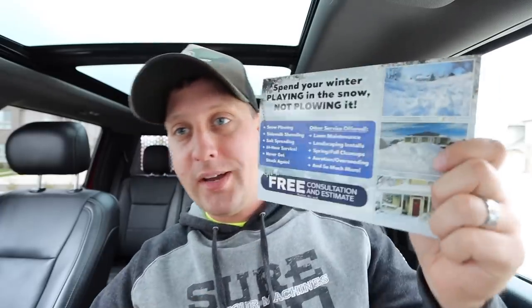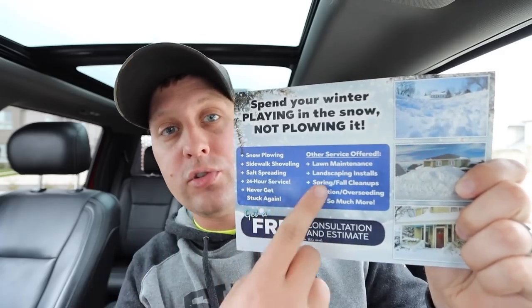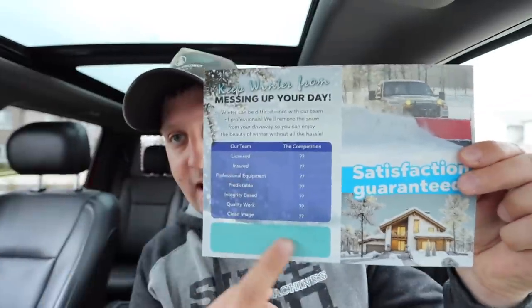And lastly, snow removal — we're going to be passing these out in about two to three weeks, though we could pass them out now. Here's all the snow services we offer, and also what our company offers in terms of lawn and landscaping. That's your backside — you can add your name, number, logo, and call to action.